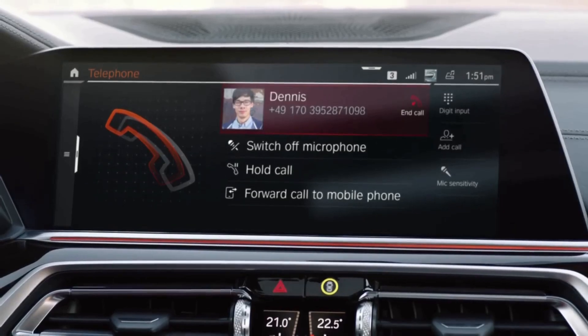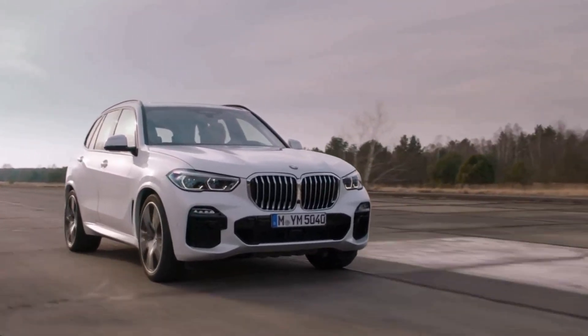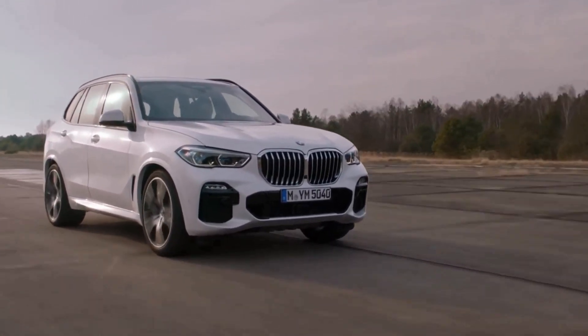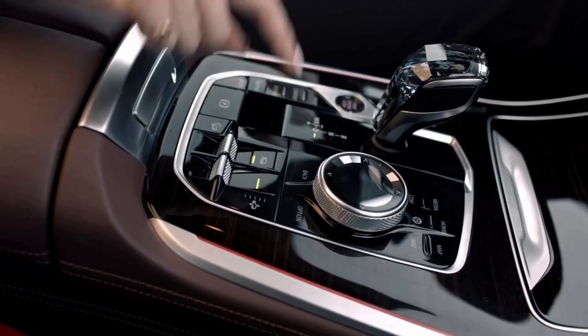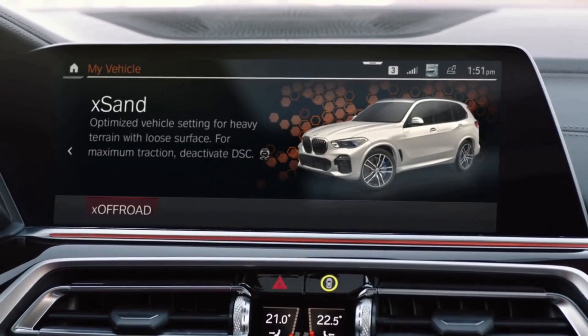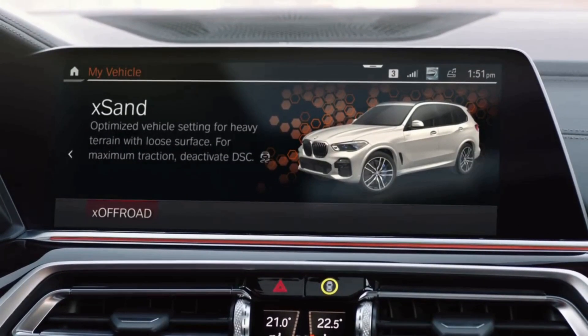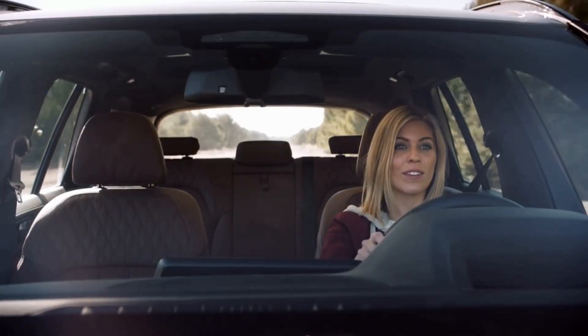Dennis, what is the deal with the first ever BMW off-road package? It features four different terrain-optimized off-road modes with specific pedal and gearbox settings, so you can fully enjoy the X5's all-terrain capabilities. X-Sand is optimized for rough terrain with maximum traction on sandy ground — and that sounds exactly what I was looking for.